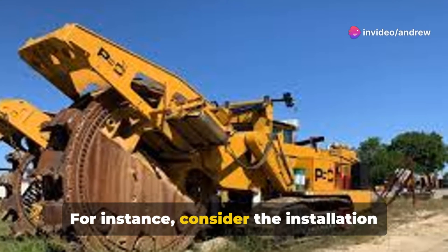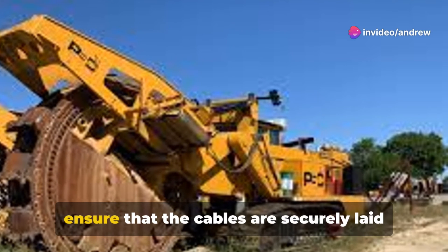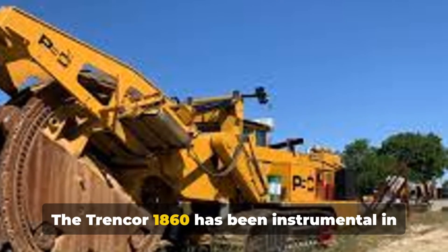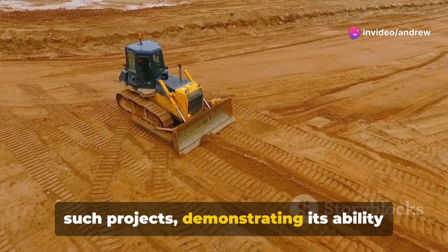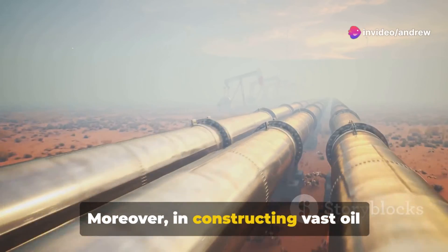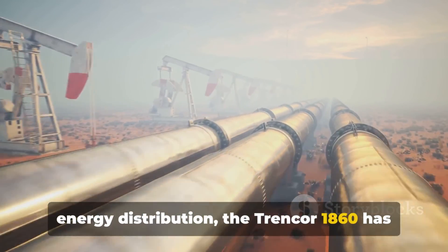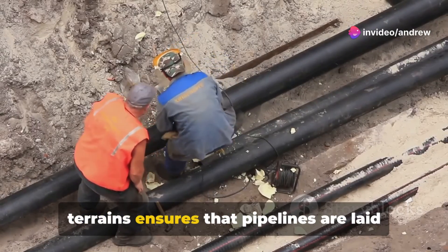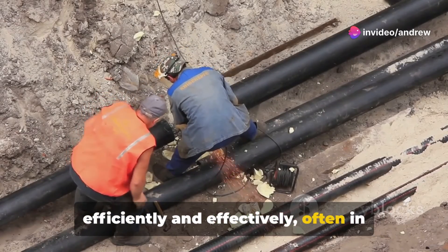For instance, consider the installation of undersea cables, which requires precise and robust trenching capabilities to ensure that the cables are securely laid at the bottom of the ocean. The Trencor 1860 has been instrumental in such projects, demonstrating its ability to operate under the challenging conditions of the seabed. Moreover, in constructing vast oil pipelines which are vital for global energy distribution, the Trencor 1860 has played a critical role. Its power to trench through diverse terrains ensures that pipelines are laid efficiently and effectively, often in record time.